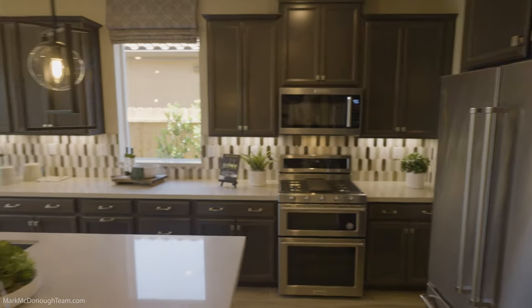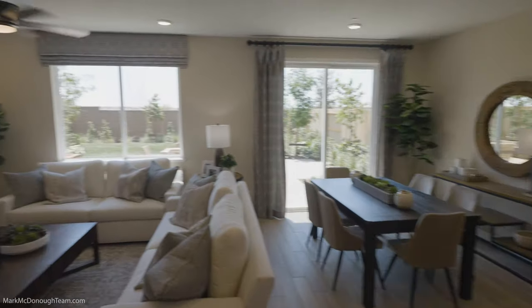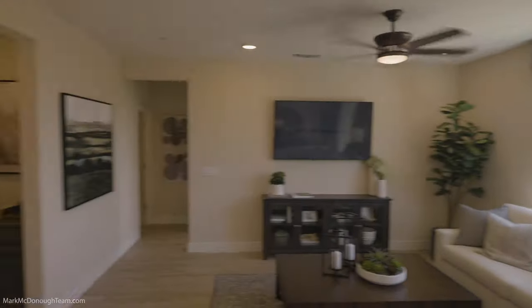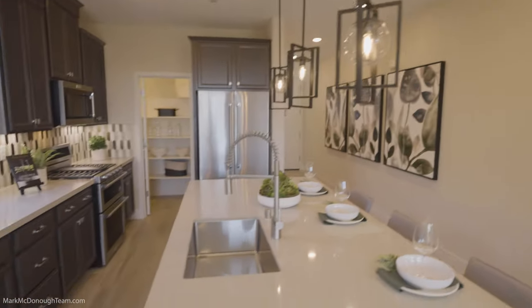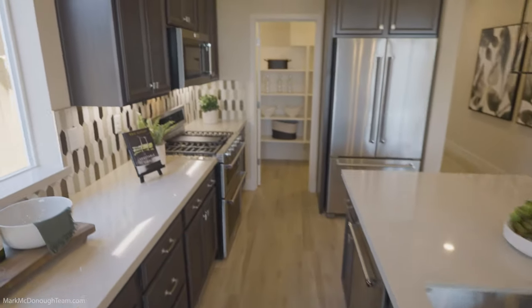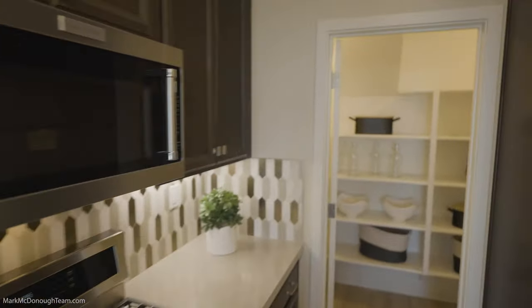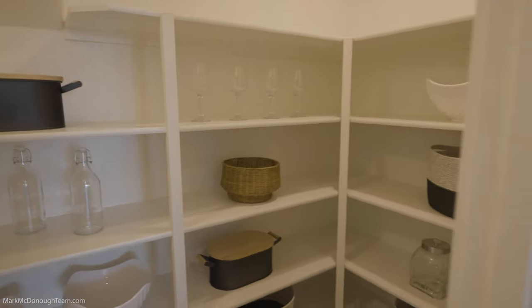Kitchen, roomy great room concept, which is nice. You've got nice views of the backyard, plenty of natural light. Very nice. You've got the island, a deep sink, gas stove. And it's hard to believe all these upgrades are under 30k, but that's what the sales office has told me. You've got a nice pantry as well, very deep.